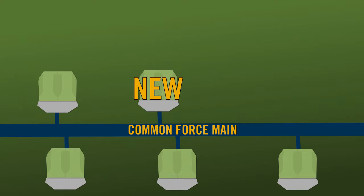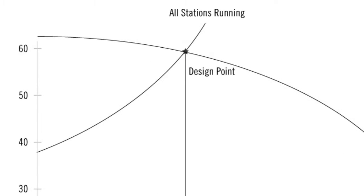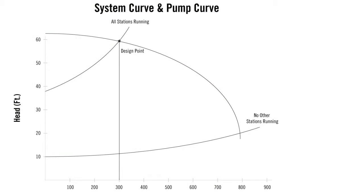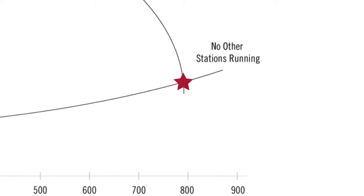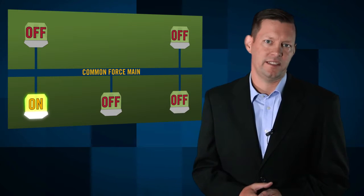The variable hydraulic conditions in the common force main mean that the new pump station must handle a range of 20 to 60 feet of total dynamic head. The high head condition of 60 feet represents when the other four pump stations on the force main are all running. The low head condition of 20 feet represents when no other pump station is pumping except for the new pump station. Different pressures in the common force main can dramatically impact pumping efficiencies.